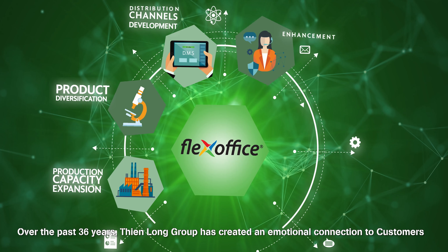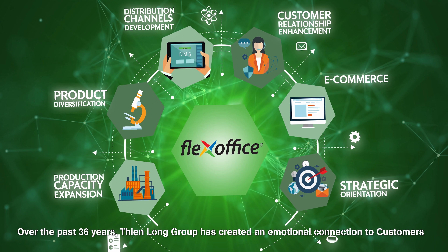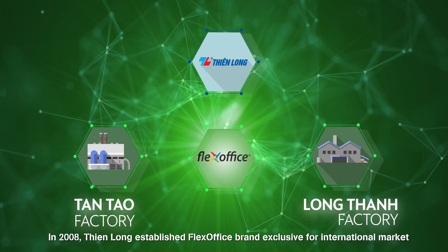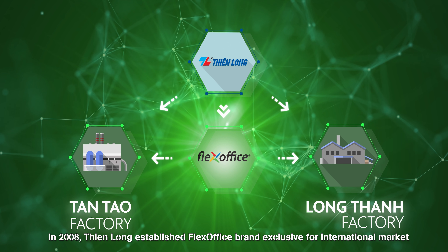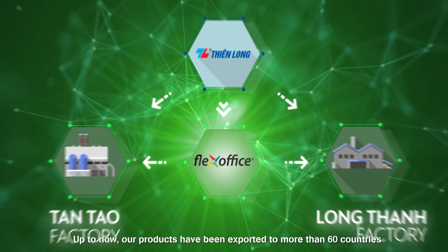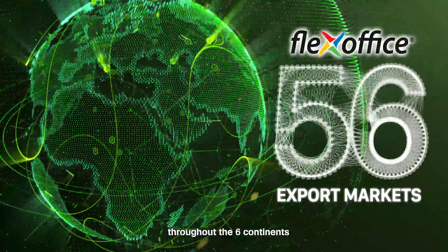Over the past 36 years, Thielong Group has created an emotional connection to customers as strong as a carbon-carbon bond. In 2008, Thielong established the Flex Office brand exclusively for the international market. Up to now, our products have been exported to more than 60 countries throughout 6 continents.